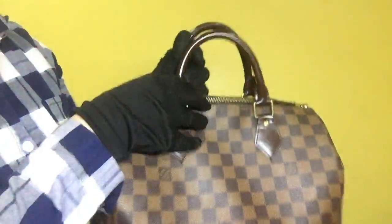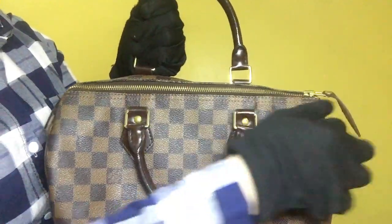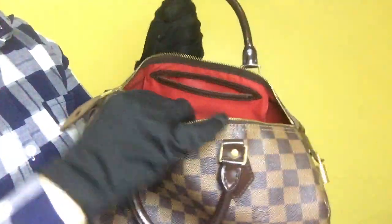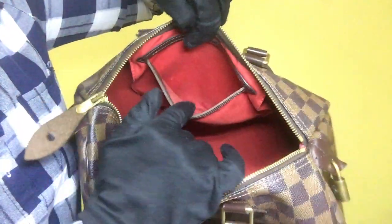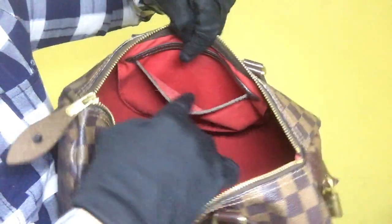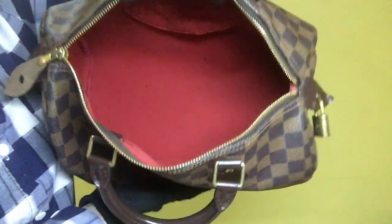This bag is a zipper type of compartment and the movement of this zipper is smooth. Once you have opened the bag, you will find one slip type mini pocket. The inside condition of this mini pocket is clean — it doesn't have stains, peeling, or stickiness inside. For the overall inside condition of the bag, it is also clean; it doesn't have stains and just needs minimal cleaning.